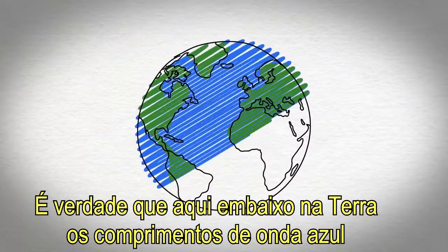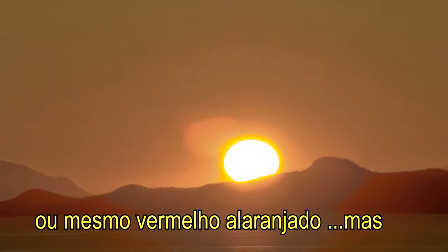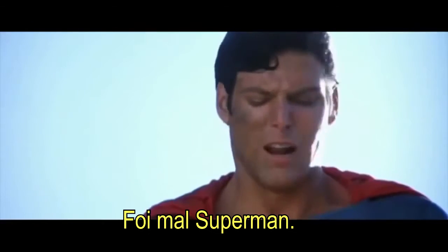It's true that down here on Earth, the blue and violet wavelengths in sunlight are scattered away by the atmosphere, making the sun appear slightly yellow, or even orangey red. But from above Earth's atmosphere, the sun is essentially white. Sorry, Superman.